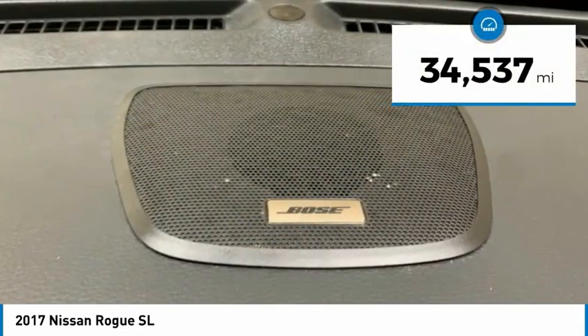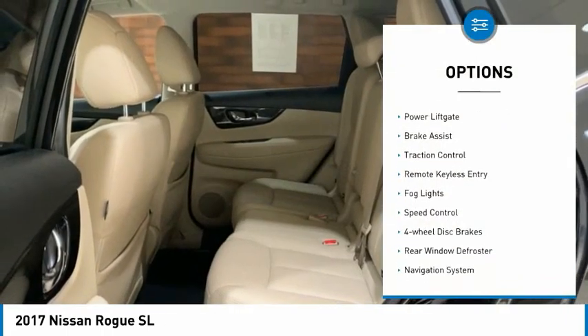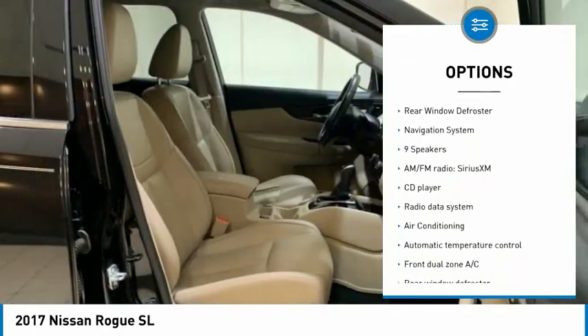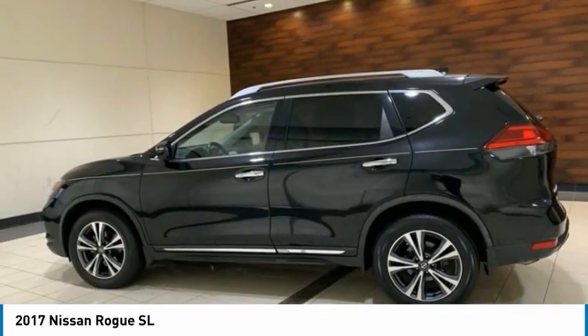This vehicle has less than 35,000 miles. Here are some of this vehicle's great options: electronic stability control, alloy wheels, power lift gate, brake assist, traction control, remote keyless entry, fog lights, speed control, four-wheel disc brakes, rear window defroster.